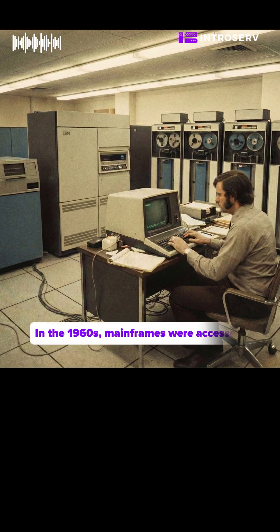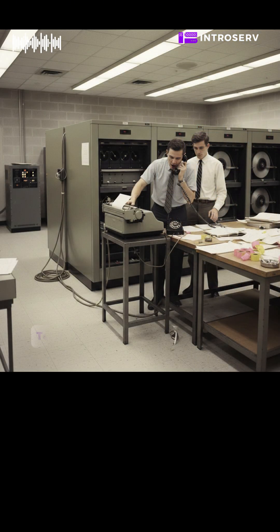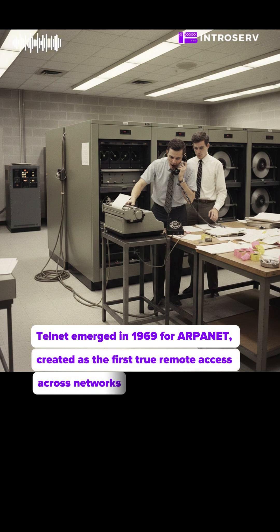In the 1960s, mainframes were accessed only locally through simple terminals, keyboards and screens. Telnet emerged in 1969 for ARPANET, created as the first true remote access across networks.